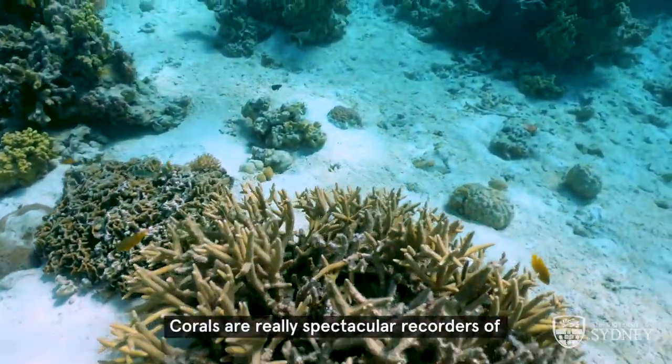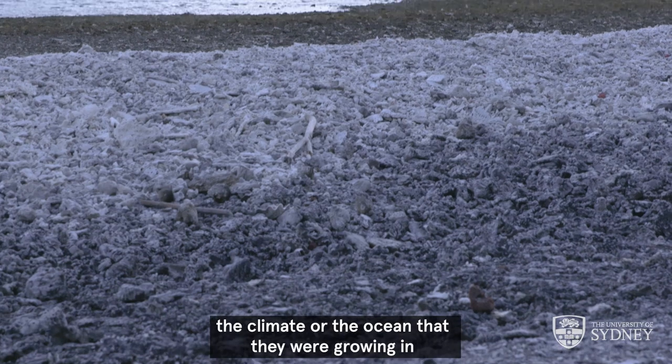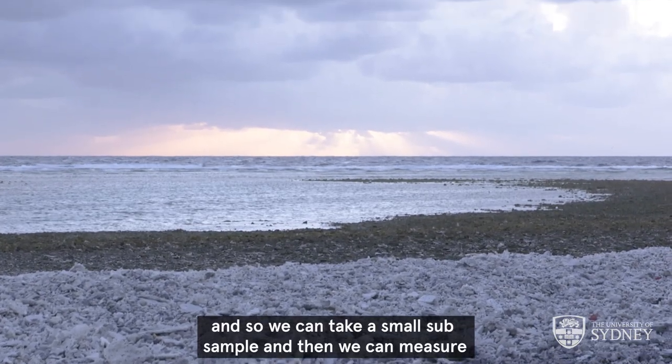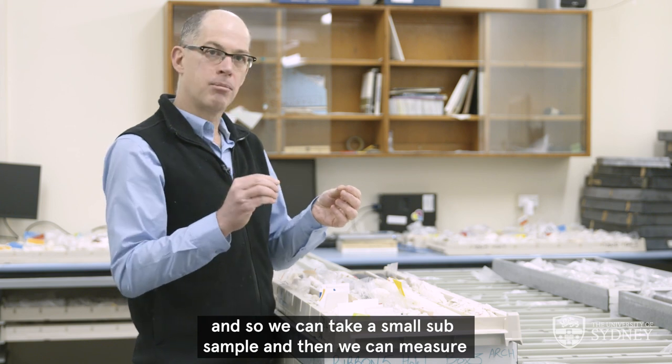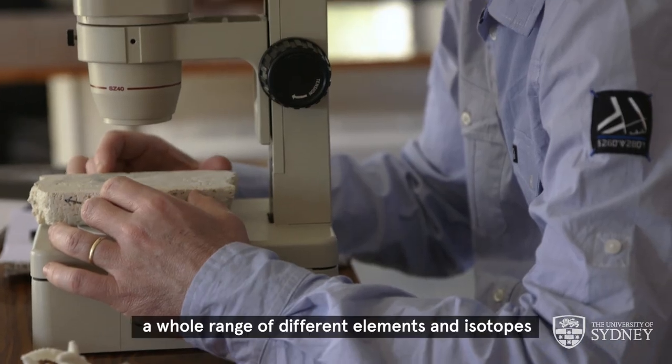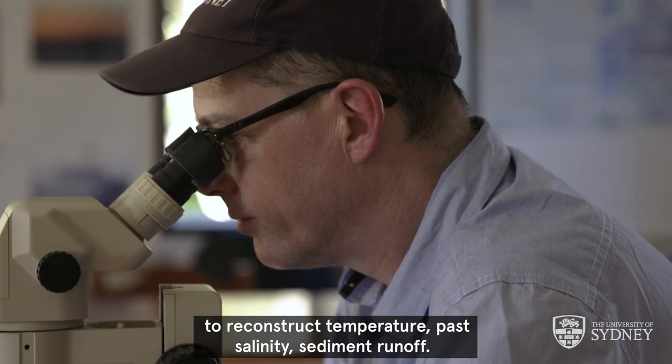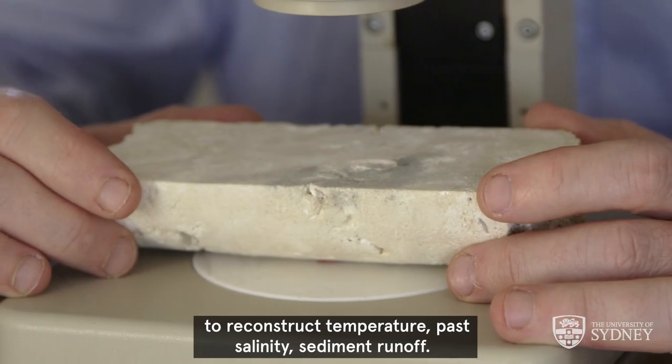Corals are really spectacular recorders of the climate and the ocean that they were growing in, and so we can take a small subsample and measure a whole range of different elements and isotopes to reconstruct past temperature, salinity, and sediment runoff.